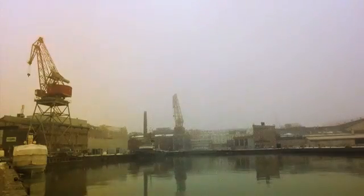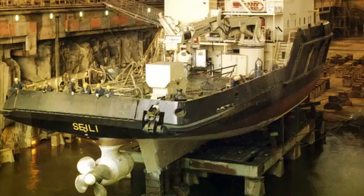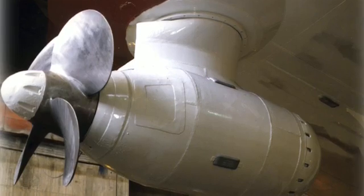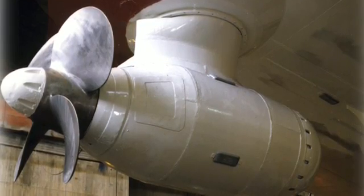This is where the Azipod propulsion revolution started, 25 years ago. On a wintry day in Helsinki, the first ever unit was fitted on board Seili. Seili was a smaller size, but you have to start small to test the vessels. It was a waterfront survey vessel, and that has been the start point for the Azipod product. When the benefits became clear, it expanded to cruise liners and other vessel types.